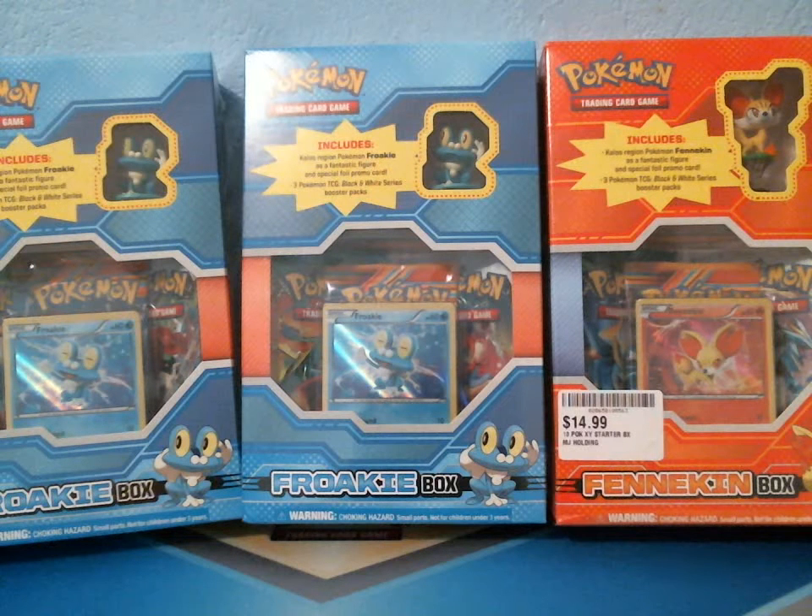I found these at Shopko. They weren't there before, and all of a sudden I came there the other day and looked and they were there. I could not get over that they had these. There were three of them there, and they still had three left when I got there today, so I was pretty happy with that. It's a very small Shopko — I think they serve a population of 3,000, so I had a very easy chance of getting this.